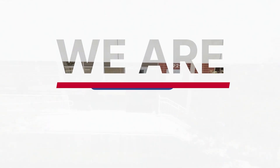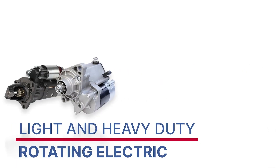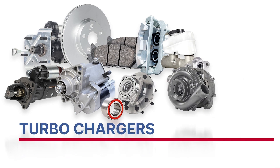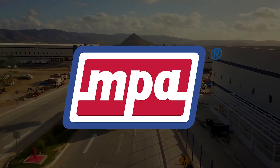We are MPA — Motor Car Parts of America — a global manufacturer of light and heavy duty rotating electric, brake parts, wheel hubs and bearings, turbochargers, and electrical component testing. MPA: the global leader for parts and solutions.